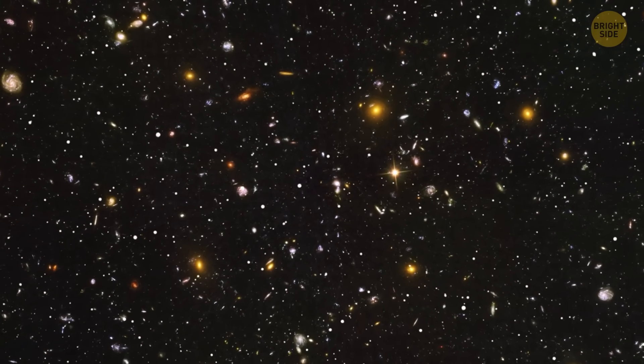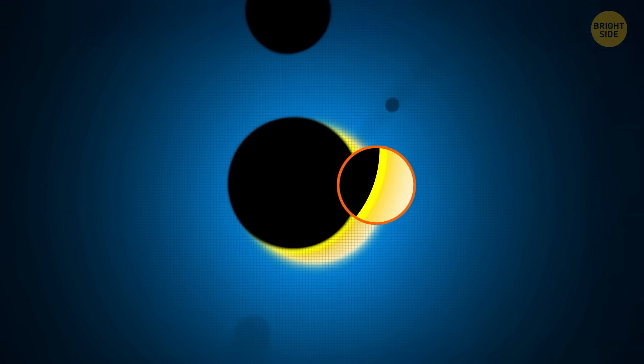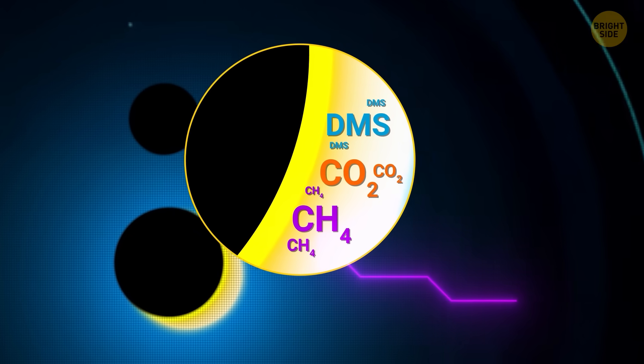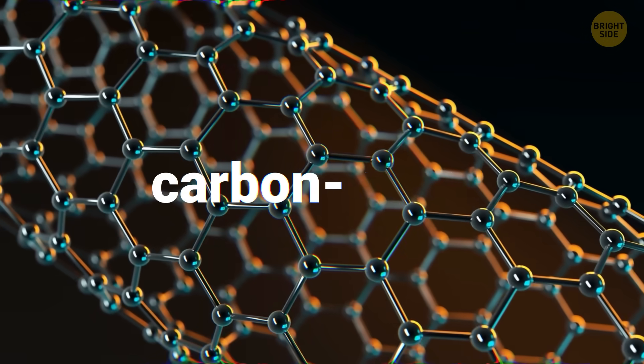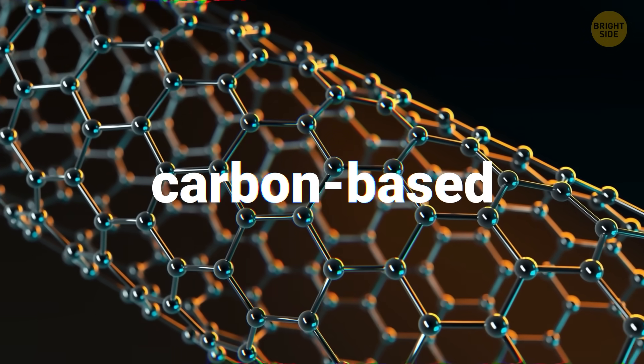Astronomers study faraway planets like this by watching how their light changes when they pass in front of their star. This allows us to figure out what kinds of gases are in the planet's atmosphere. The James Webb Space Telescope found methane and carbon dioxide in the atmosphere of the planet — carbon-based molecules, and it was the first time they were found on a planet in the habitable zone.